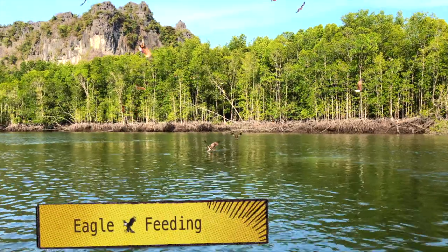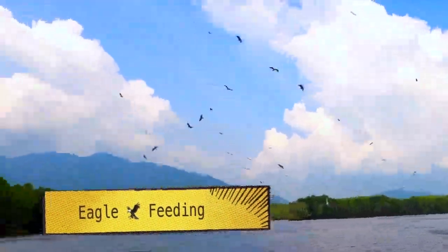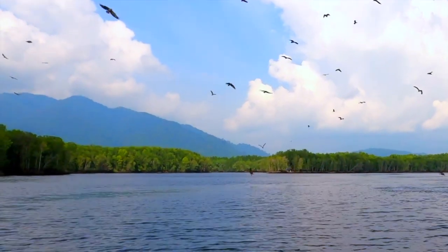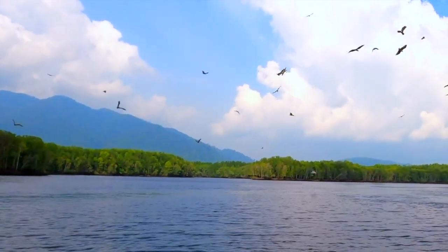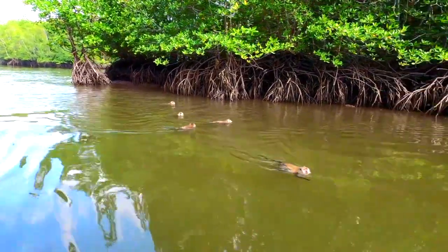The first activity is eagle feeding. You can view 5,200 eagles in that area, which is simply impressive. Also you can witness proboscis monkeys eagerly waiting for the food.